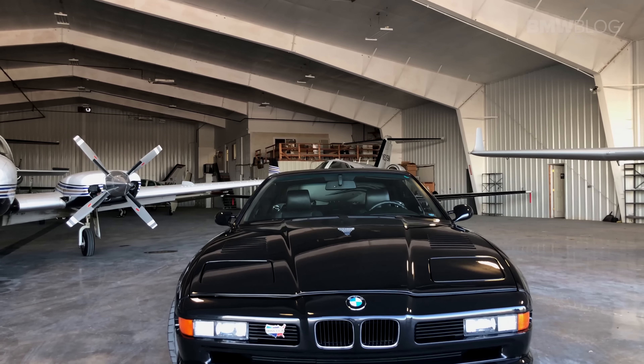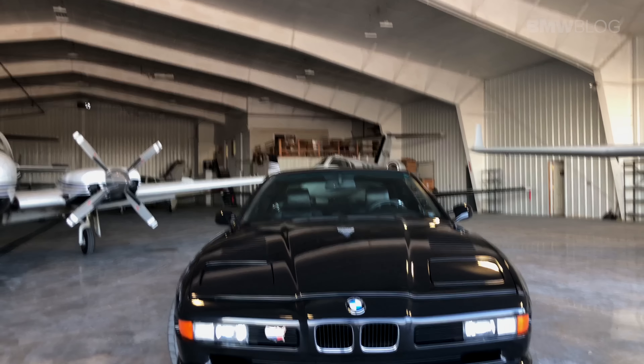One of the more interesting things about this particular car is that it was owned by a former professional athlete, and now it's in the hands of a loving BMW CCA owner who was kind enough to loan it to BMW Blog for a week. Over the week, maybe my biggest surprise about the car is that everything still works on it — no squeaks, no rattles. Every time I touch the ignition to start the car, it fires right up. All the buttons and switches work.